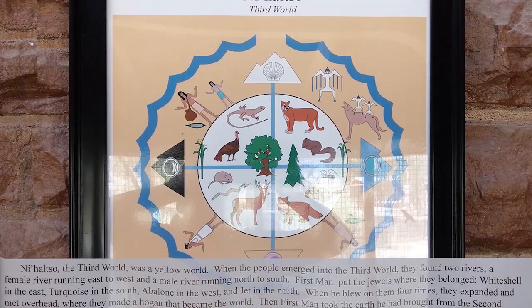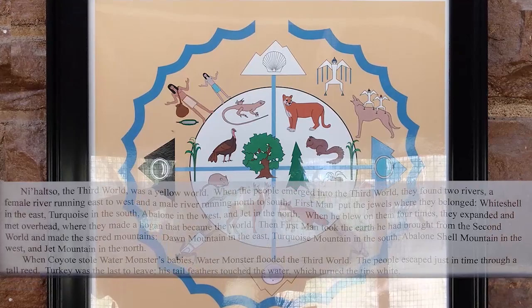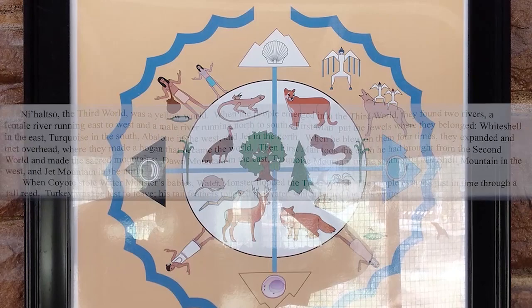The third world was a yellow world. When the people emerged into the third world, they found two rivers: a female river running east to west, and a male river running north to south. First man put the jewels where they belonged — white shell in the east, turquoise in the south, abalone in the west, and jet in the north.